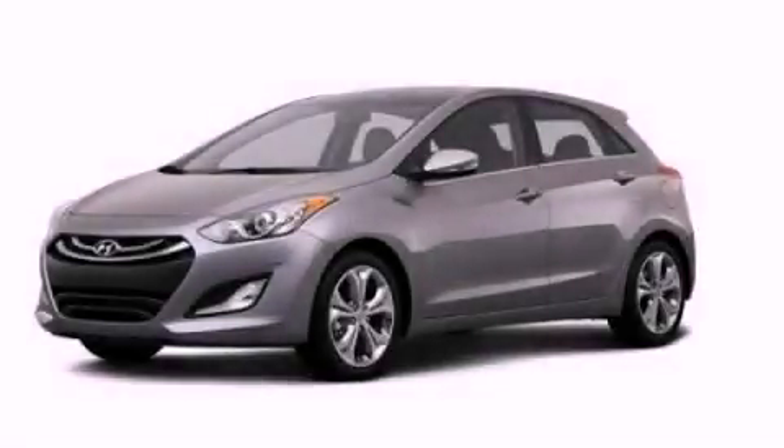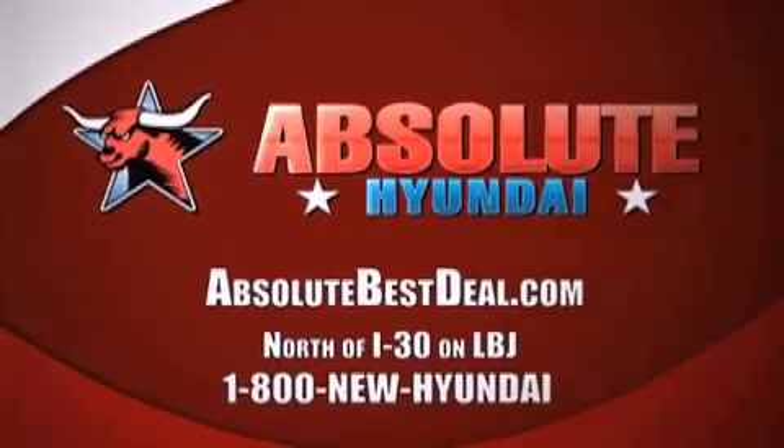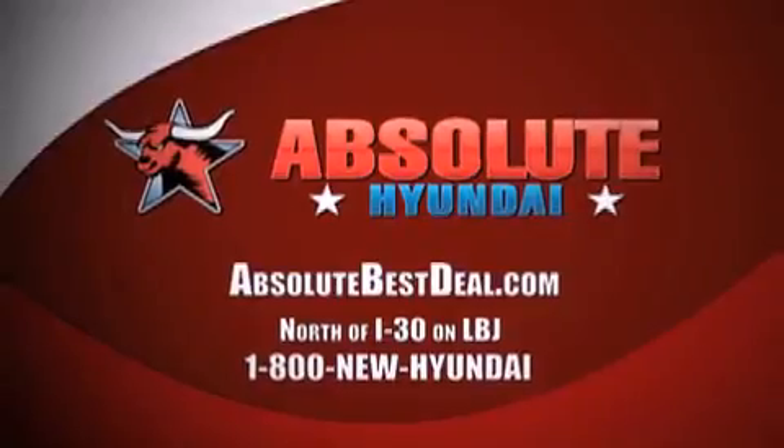Call or visit us right now and arrange your test drive today. All new Hyundais come with America's best 10-year, 100,000-mile warranty. Absolute Hyundai, north of I-30 on LBJ and Mesquite.